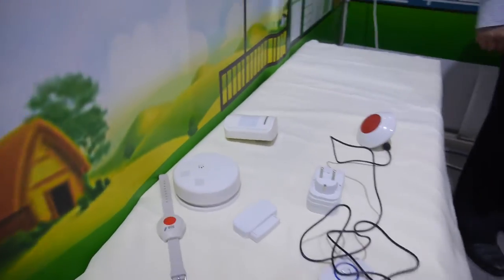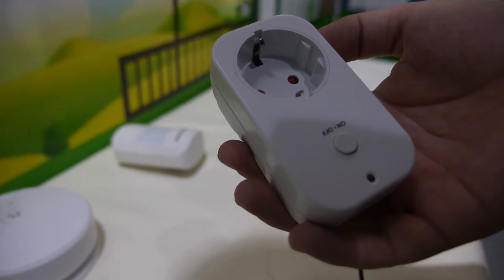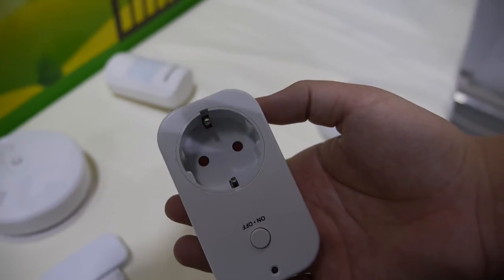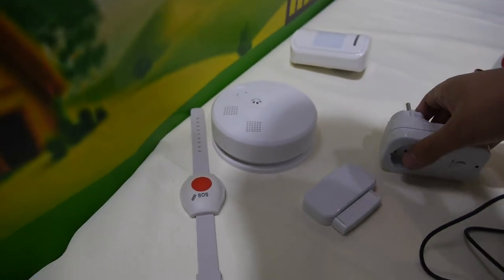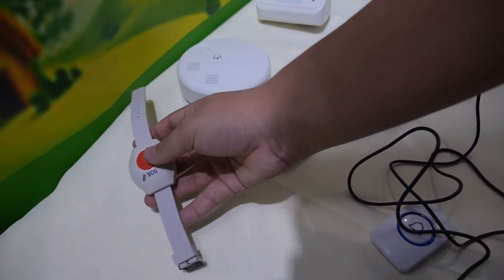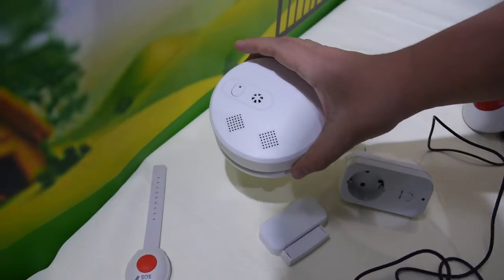This is our RF socket. It costs $6 US dollar. It only works inside the home. And here is a smoke detector.